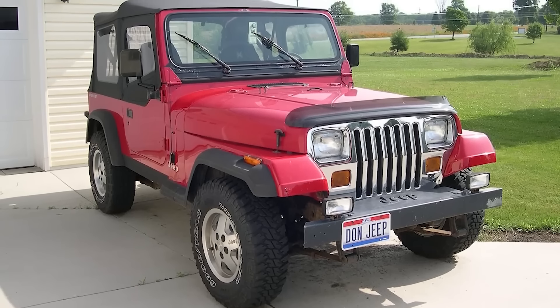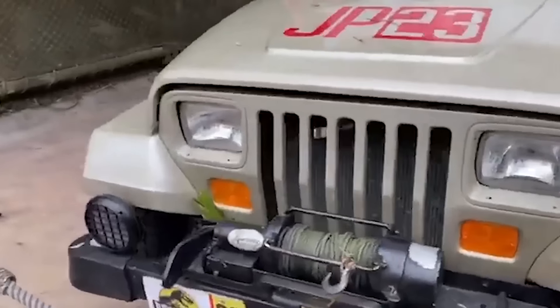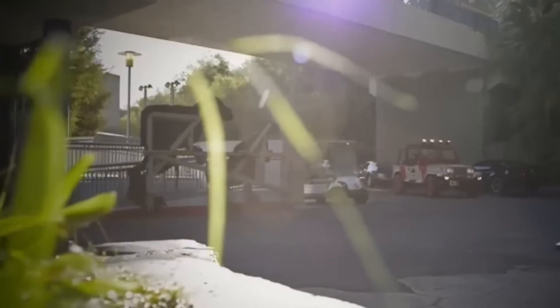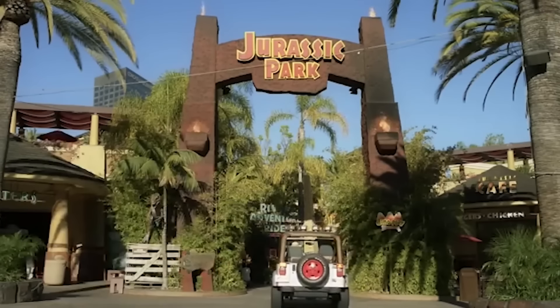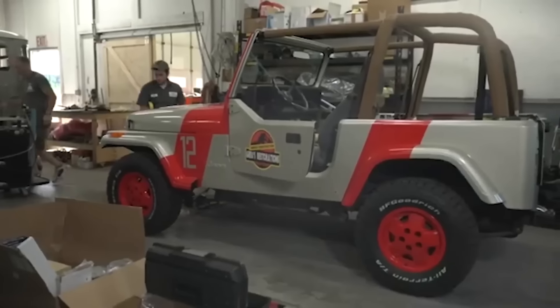The YJ body variant of the Wrangler was sold from 1987 to 1995, and is so far the only open-top version to come with square headlights, a style more commonly seen on Wagoneers or Cherokees. The Jeep Wrangler YJ was the first generation of the Wrangler, introduced as a replacement for the CJ series. It featured a more comfortable ride and improved handling while retaining rugged off-road capabilities. Some of the original Jeeps from the 1990s films are known to be at Universal Studios, although they've been maintained and modified heavily since their time in front of the cameras.